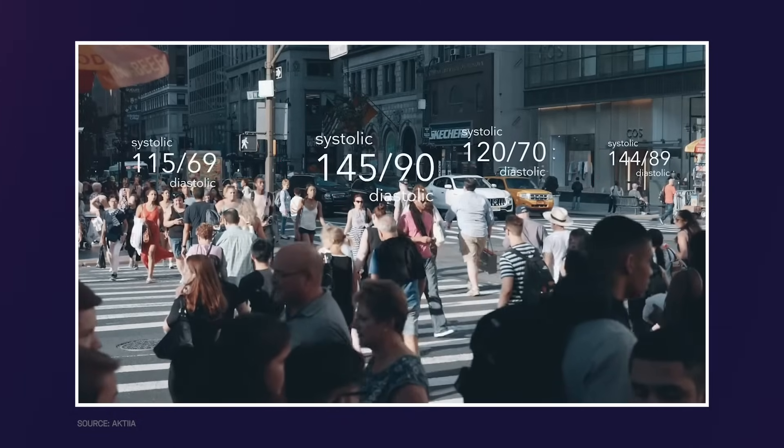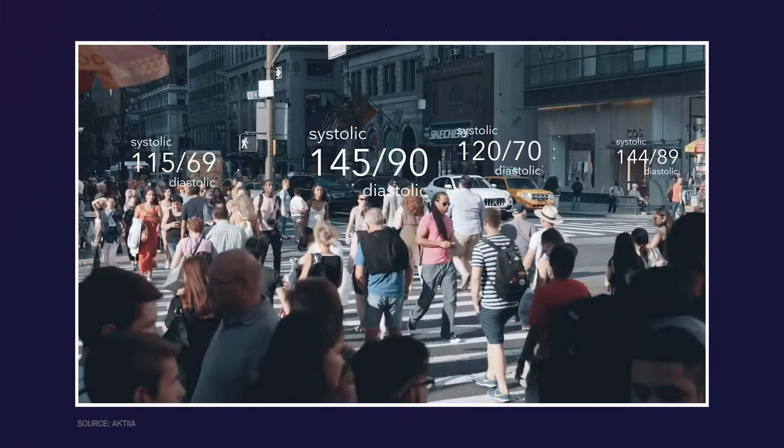Availability: The Actia smartwatch is currently available in a few countries in Europe, and the company plans to expand its availability to other regions in the future. According to the World Health Organization, an estimated 1.1 billion people worldwide have high blood pressure, which is a major risk factor for heart disease, stroke, and other health problems, and a leading cause of premature death and disability worldwide.